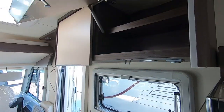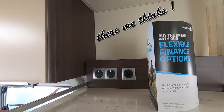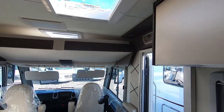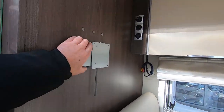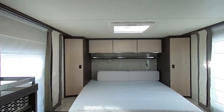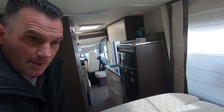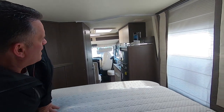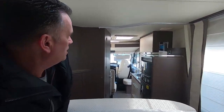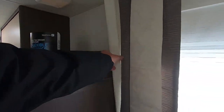Does it pull out from here? So that comes out and then turns around — it is a bit of a long way away though. You'd have to have eaten a lot of carrots to see that TV from the bed! There are nice blinds that go across there.